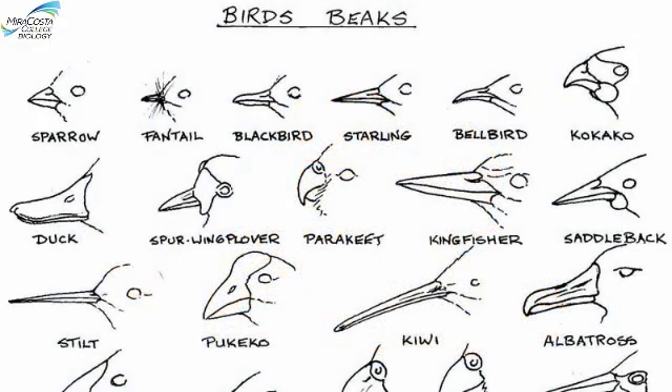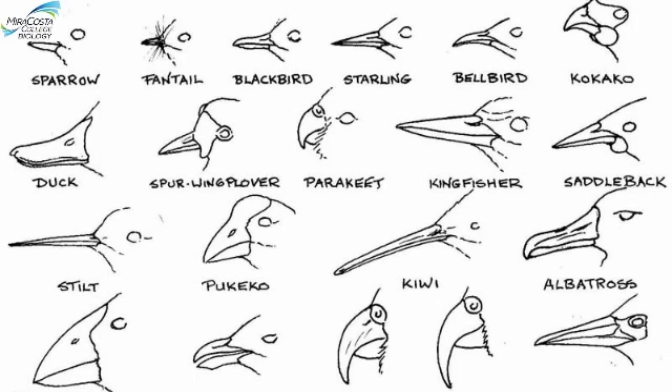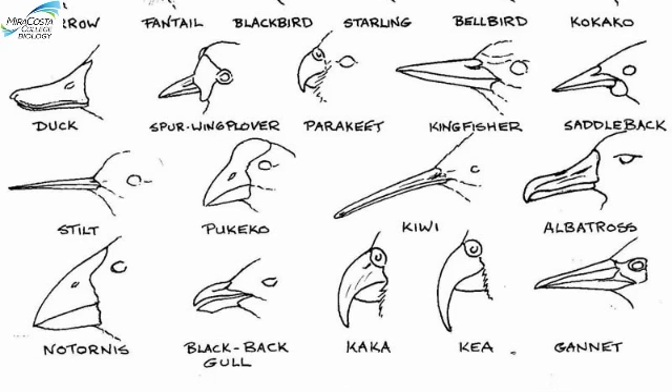Of course, it's not just mammals that show this distinctive adaptive feeding anatomy. Birds have bills—or beaks—that fit the needs for harvesting the kinds of food items that the bird eats.